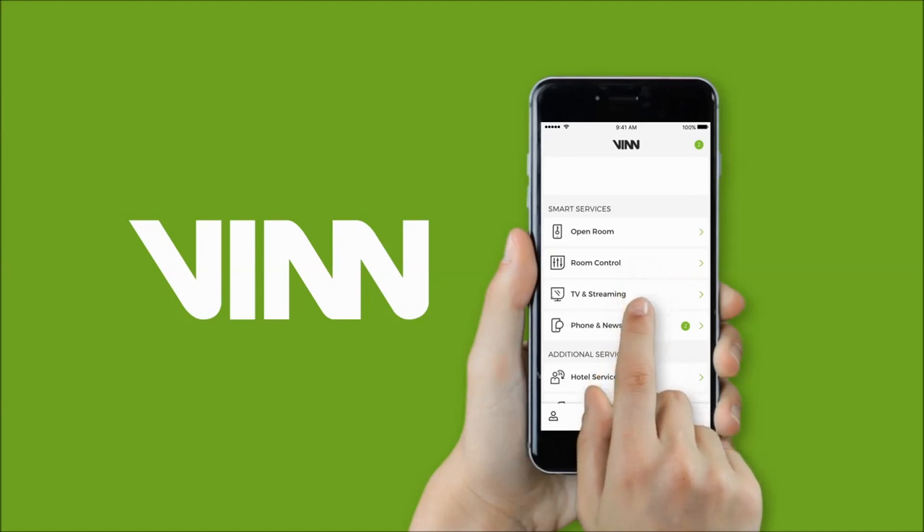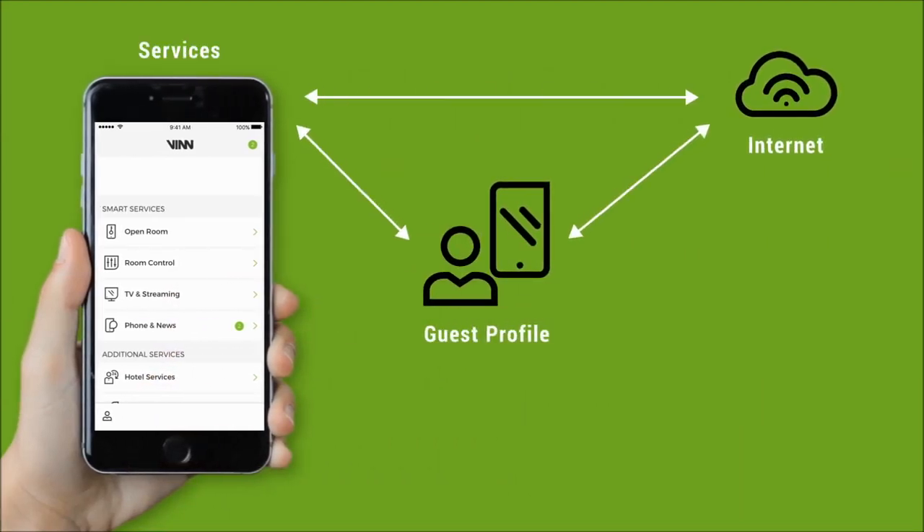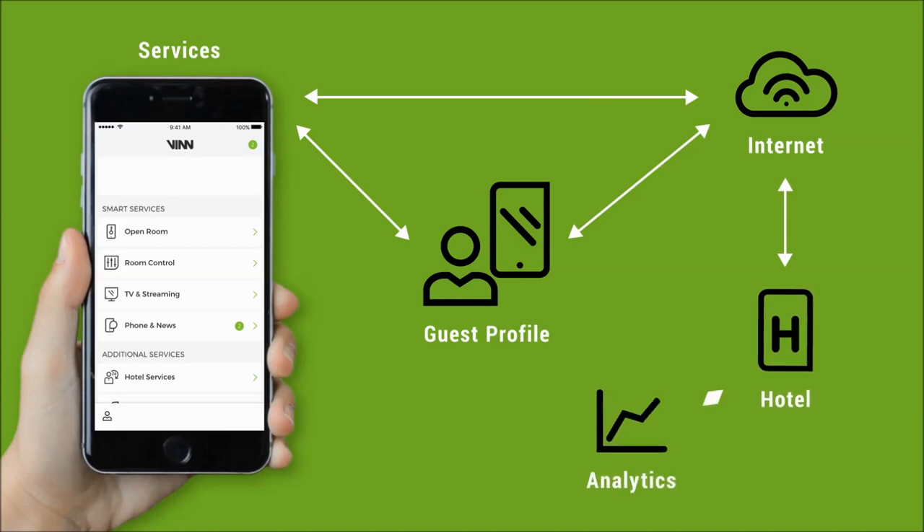Venn Cockpit, the guest app, puts the guests center stage and offers them a highly personalized service throughout their stay at the hotel.